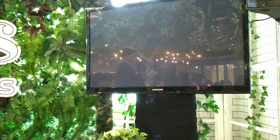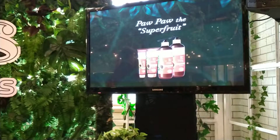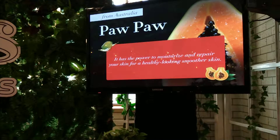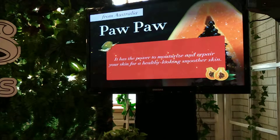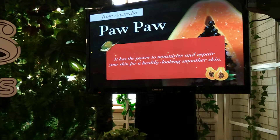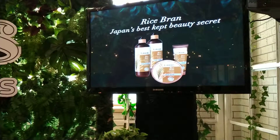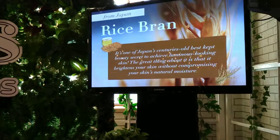Another ingredient from Australia that not all of you may have heard of is pawpaw. It looks like papaya, but it's not papaya — it's a different ingredient called pawpaw, and its origin is from Australia. It's famed for its superfood properties. Pawpaw is good to help moisturize and repair your skin for healthy-looking, smoother skin. Last but definitely not least, especially for us living in the tropics, is rice bran from Japan. It's one of Japan's centuries-old best-kept beauty secrets to achieve luminous-looking skin. The great thing about it is it brightens your skin without compromising your skin's natural moisture.